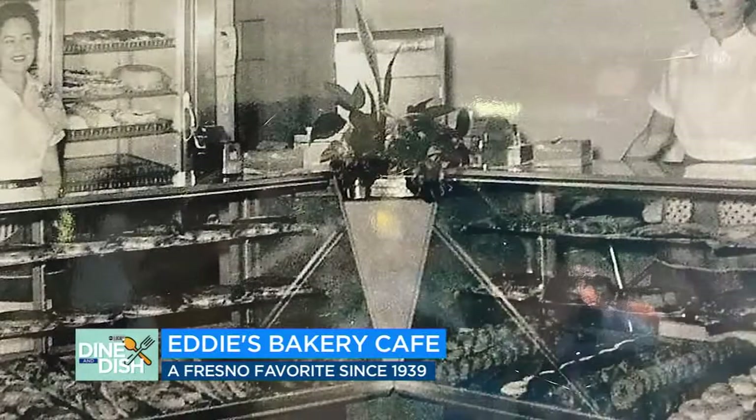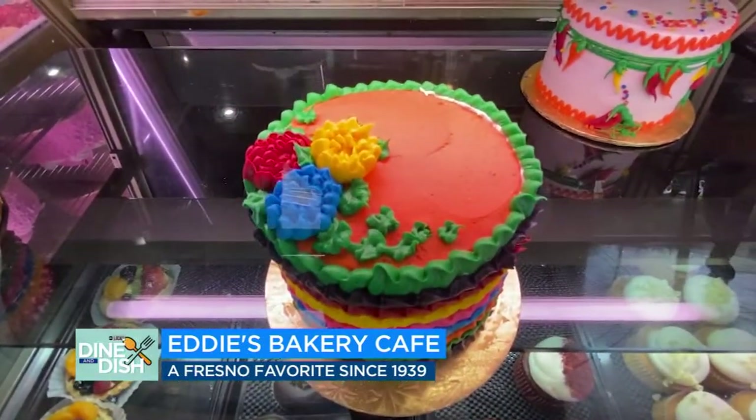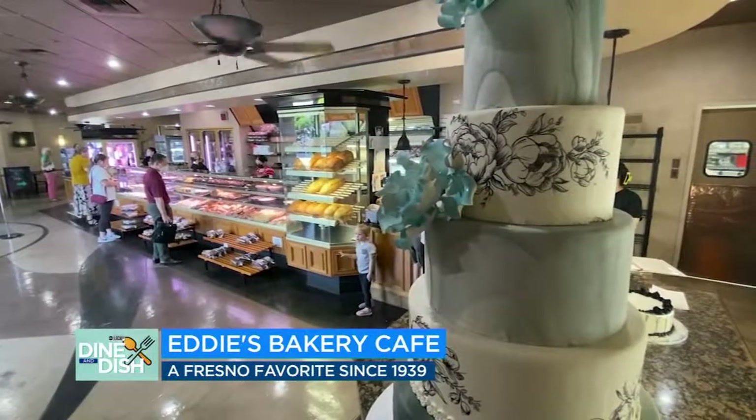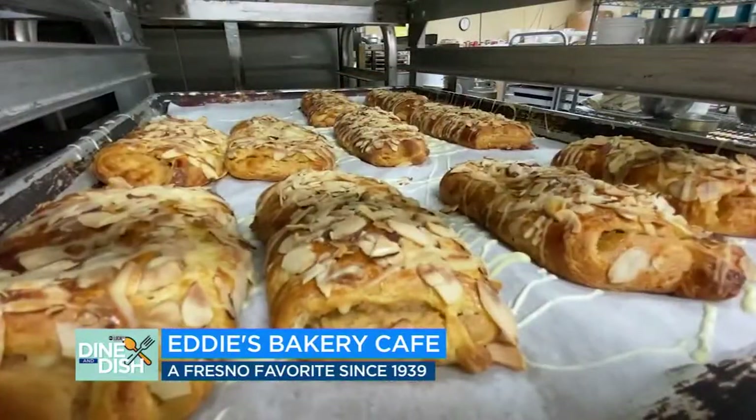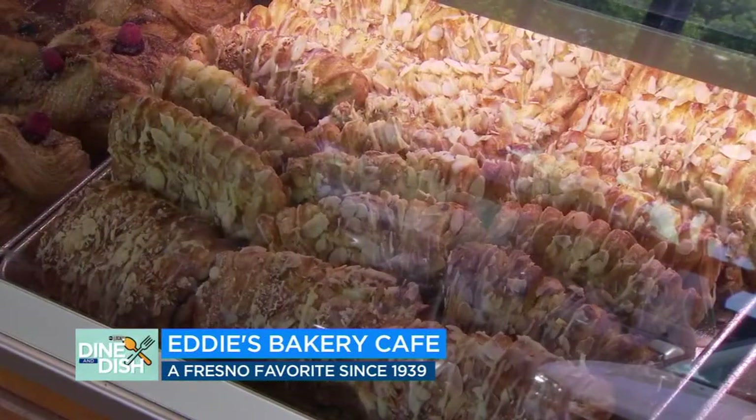Eddie Reidenhauer opened his business in 1939. Subsequent owners sought consistency for customers coming here a long time — I guess 40 years. We try to stay as true to the Danish recipe that's been passed down from the original owner.